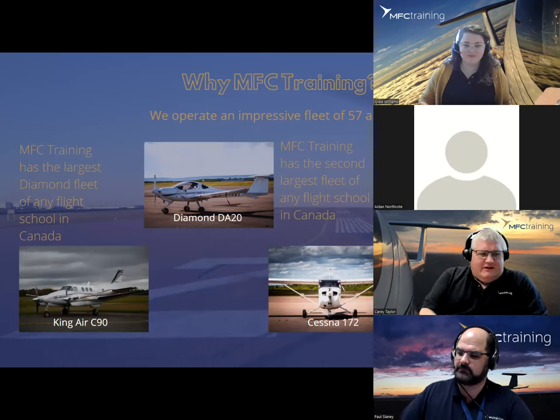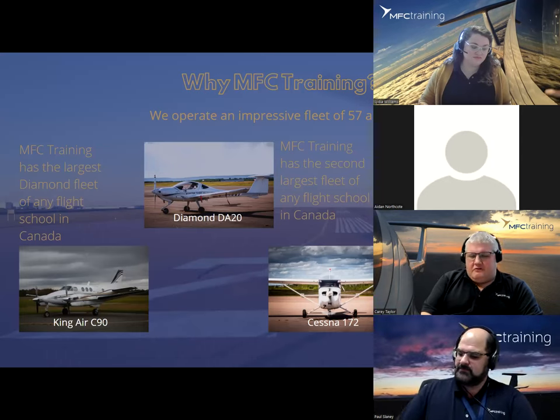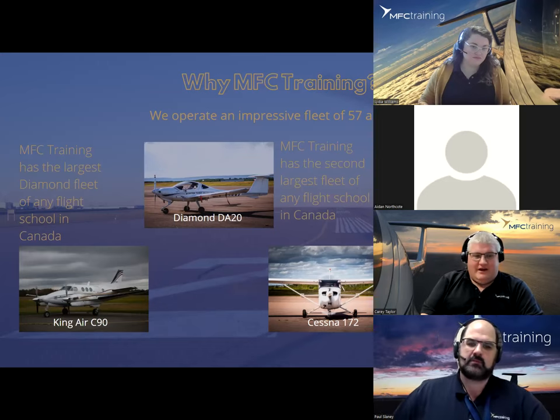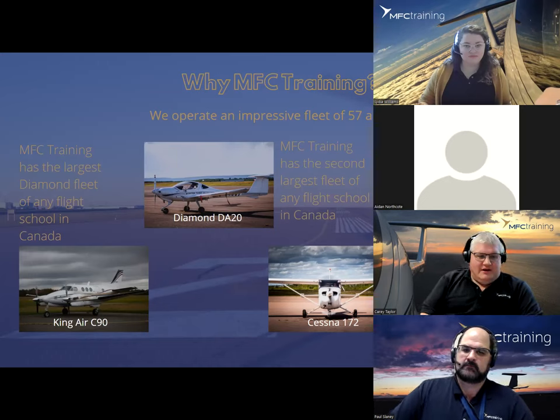MFC operates a fleet of 57 aircraft. Our main trainer is the Diamond DA-20 Eclipse, and we have the largest Diamond fleet in Canada. We also operate Cessna 172s, Piper Seminoles for multi-engine training, and King Air aircraft. With 450 to 500 students on campus at any point in time, our fleet capacity ensures we can accomplish all the training we have on deck. With more aircraft, downtime and maintenance have less effect on our flight schedule, and we have an aircraft maintenance team at each of our bases. The bottom line is that we have lots of aircraft to facilitate all of the flying we do, which will speed up training and help ensure on-time completions.